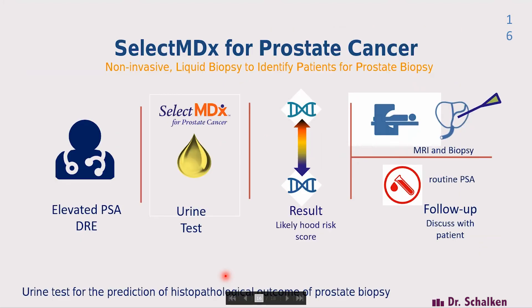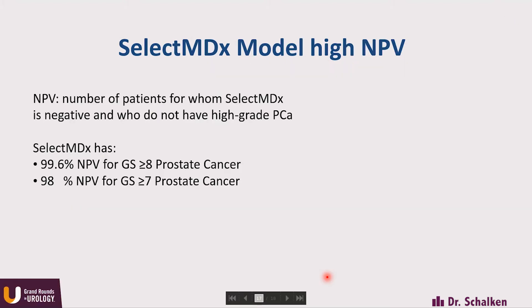We think the routine is going to be rather simple. An elevated PSA will lead you to the urine test. The lower risk will bring you back to the standard of care — we just follow up by PSA. We do have initial data that multi-parametric MRI would really be the tool of choice to select the man to biopsy. Summarizing the strength of the test: the very high NPV for high-grade cancers.